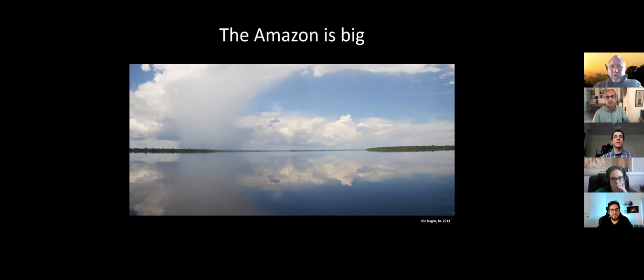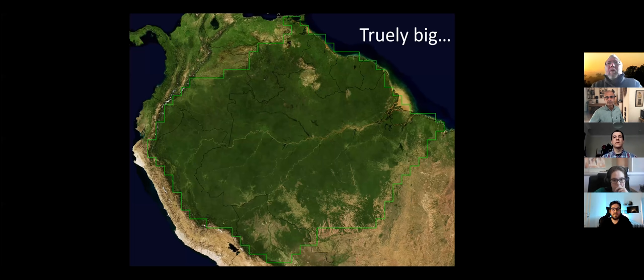If you look at the forest from above — this is from the ATTO Tower close to Manaus, a tower of 325 meters high where they do lots of meteorological measurements — you see forest, forest, forest. Imagine you want to do a measurement here or here; it takes some logistics and navigation to get to the spots where you want to be. This is truly a big area, all the forests of the Amazon.